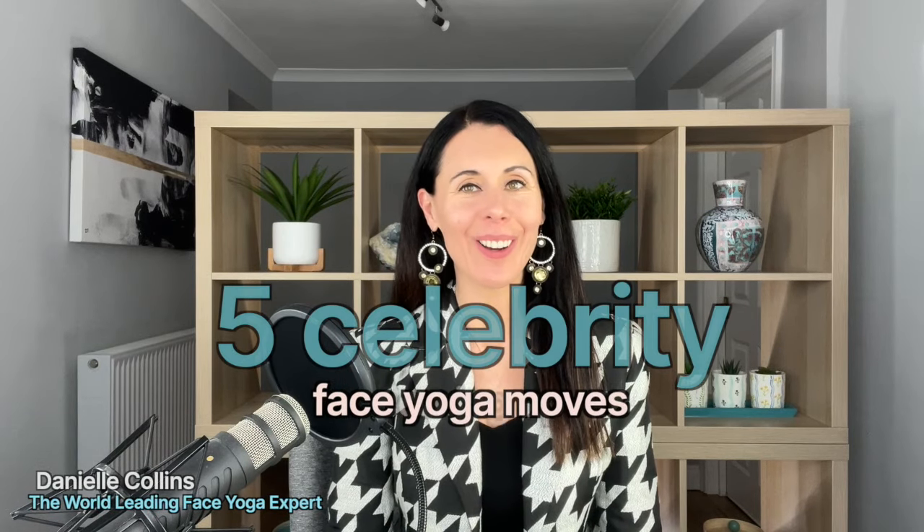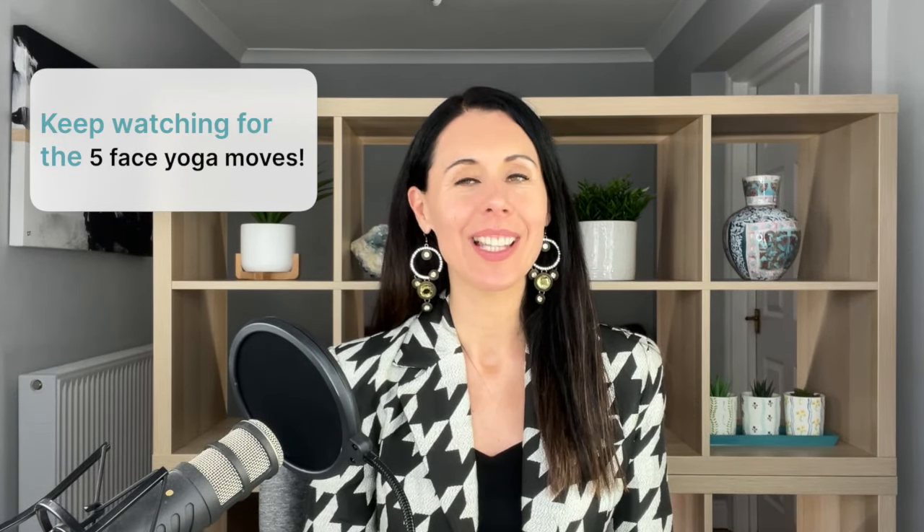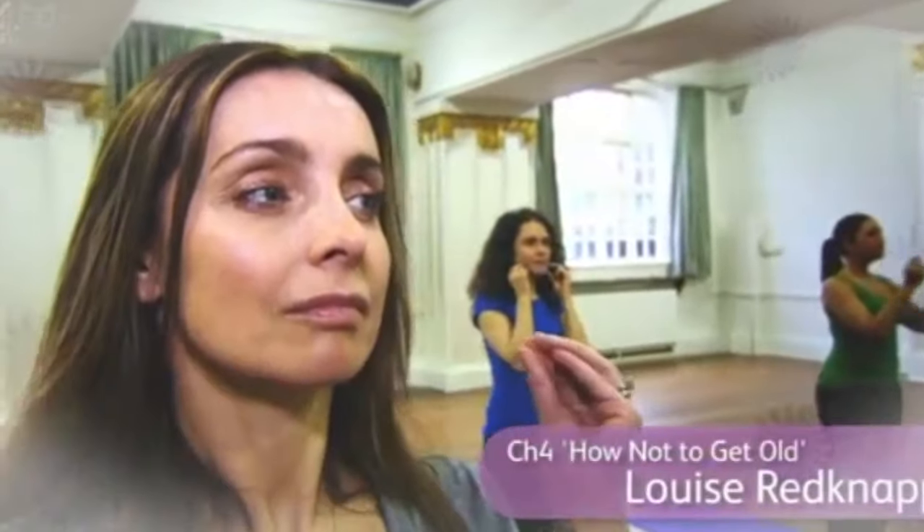Hello and welcome. My name is Danielle Collins, world leading face yoga expert, and today I am going to be sharing with you the exact face yoga techniques I have used with celebrities around the world for many years to help them look red carpet ready, to help their skin look glowing and to help them look the best they can so they look wonderful when they've got close-up cameras on TV.